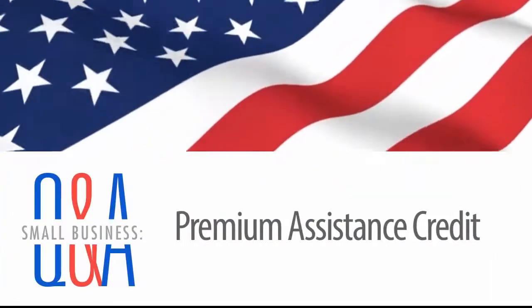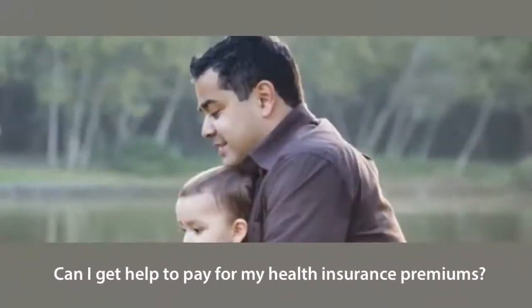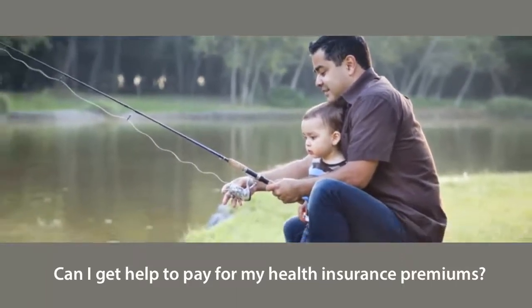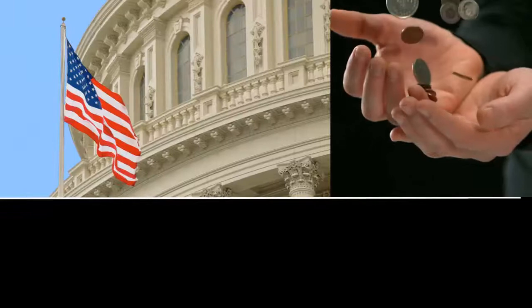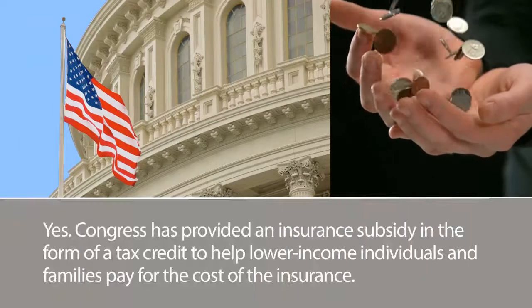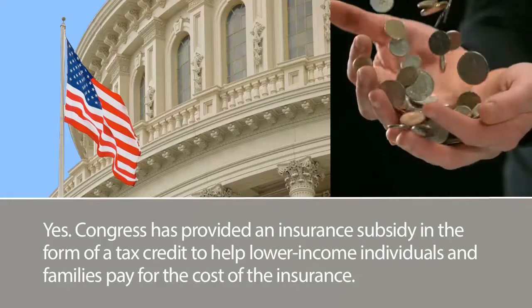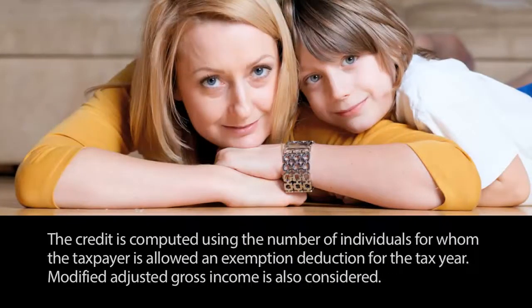Small Business Q&A: Premium Assistance Credit. Can I get help to pay for my health insurance premiums? Yes. Congress has provided an insurance subsidy in the form of a tax credit to help lower-income individuals and families pay for the cost of health insurance. The credit is computed using the number of individuals for whom the taxpayer is allowed an exemption deduction for the tax year.